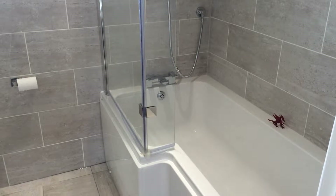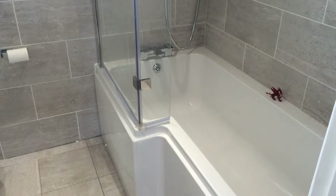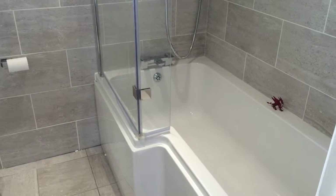Hi and thank you for joining me here in Abingdon. We've just finished this bathroom suite which contains an offset shower bath.